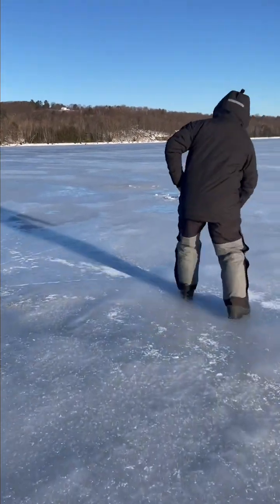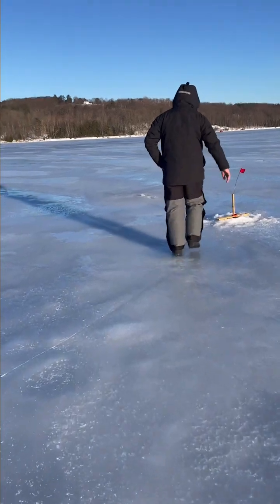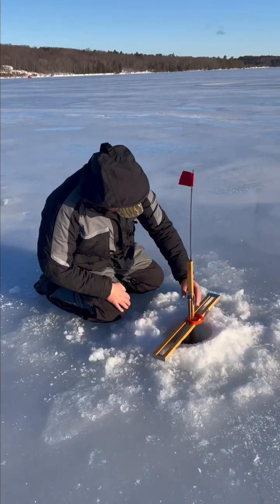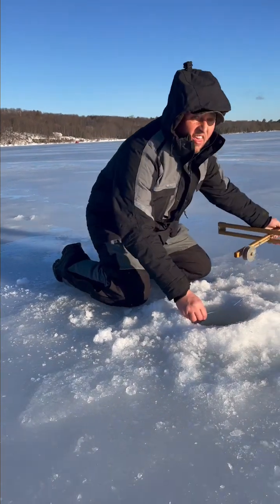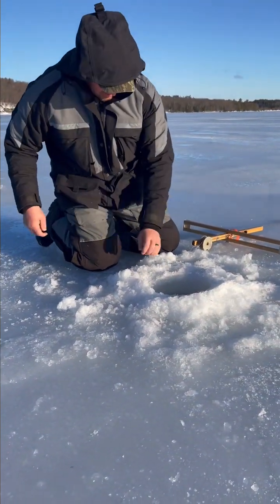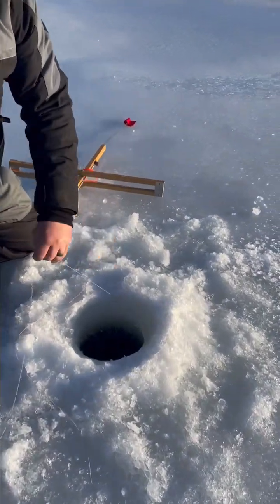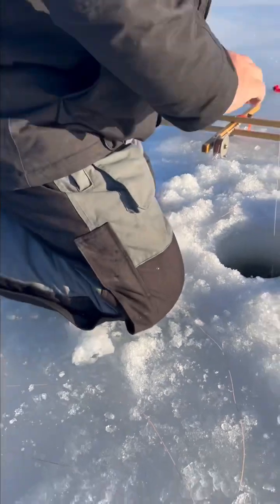Lag number three. Pretty good morning already, although we haven't caught anything. But we just got set up, so. There's flags already — that one appeared to be moving. All right, it's good.